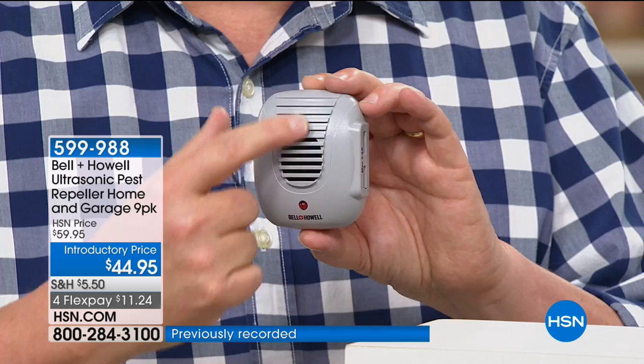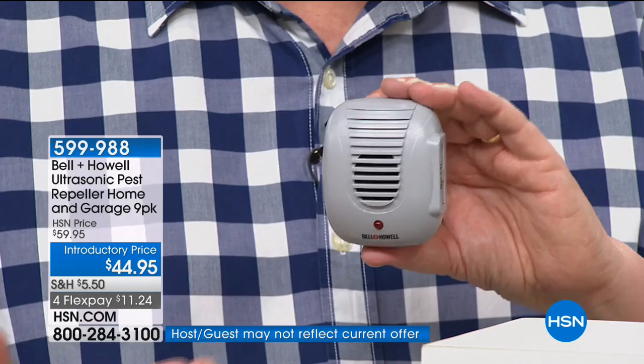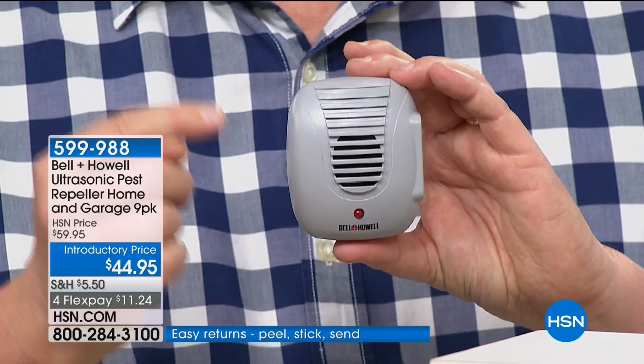It's like a little speaker with a computer chip inside that sends out a wave. All you do when you get them home is plug them in — that's it. There are no cartridges to install, no poisons, no chemicals.